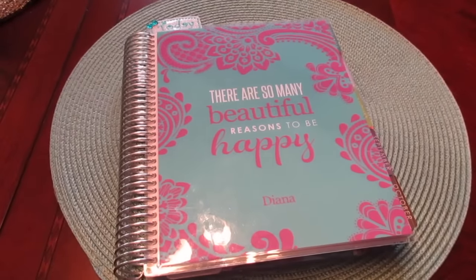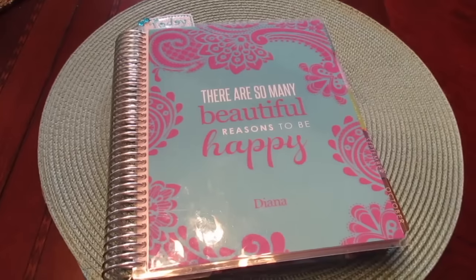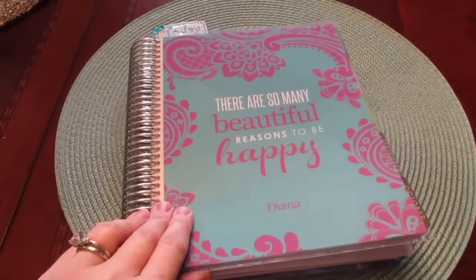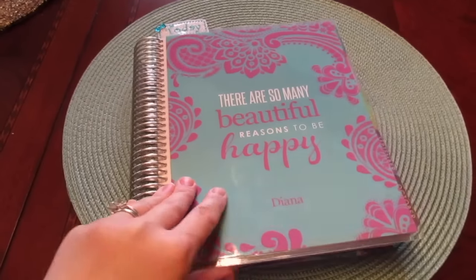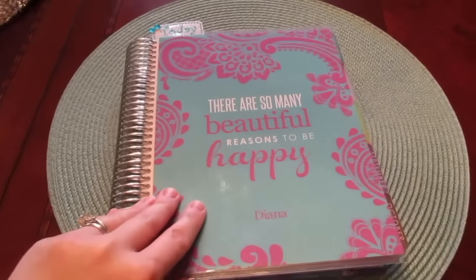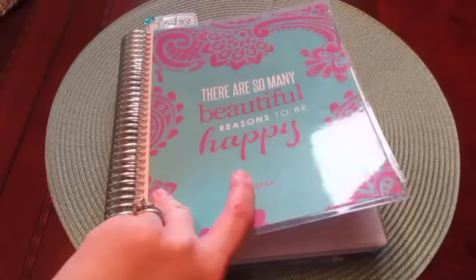Hey guys, it's Di from Organized Mommy with Style. Today I'm doing a collab with a number of other YouTubers — I'll list the playlist link down below. This is being hosted by Ms. Dana Ryan, who used to be known as Ms. Diaper D. She wanted to know more about planners and how we use them and why we use them.